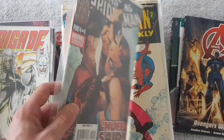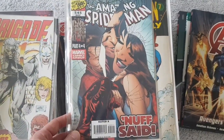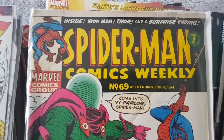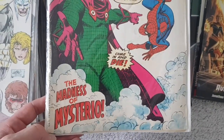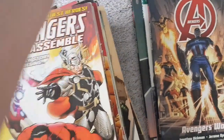Another one. They're almost all in sleeves — most of them, I should say. This is a bit older one. What's the date on this one? 1974. So this one is a bit older. Madness of Mysterio. Nice. I'll put that separately.